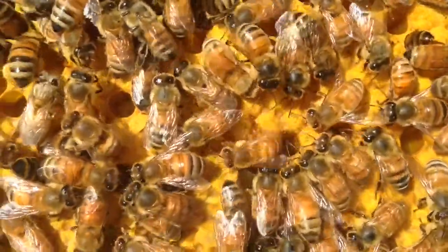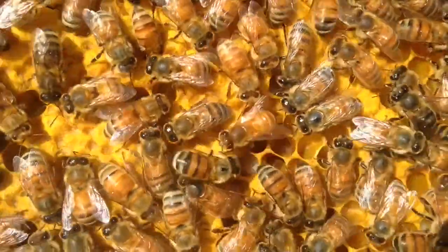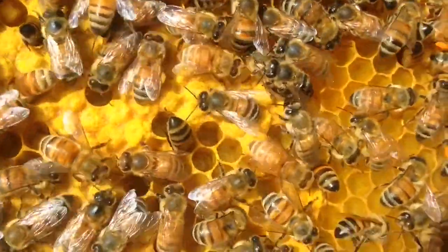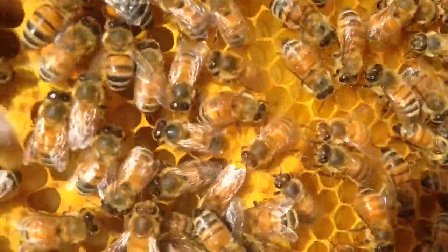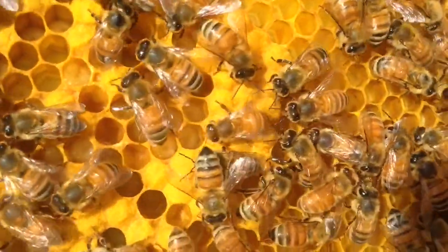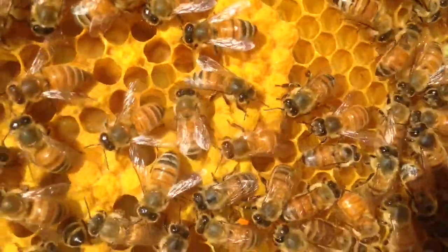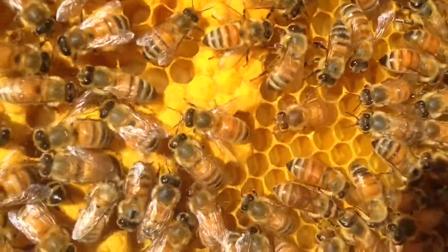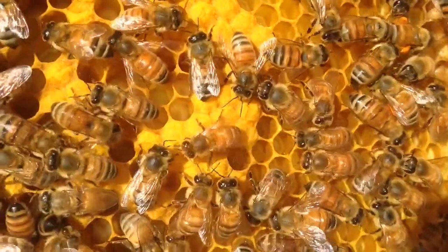I saw some dancing bees. That bee is doing a dance — it's going in a figure eight and it's telling the other bees where the honey is. See how they're watching it? They're watching to learn how far away the honey is, in what direction the honey is, and how much there is. So now the other bees get the message and then they go follow the path to the honey. Pretty awesome, huh? These are amazing creatures.